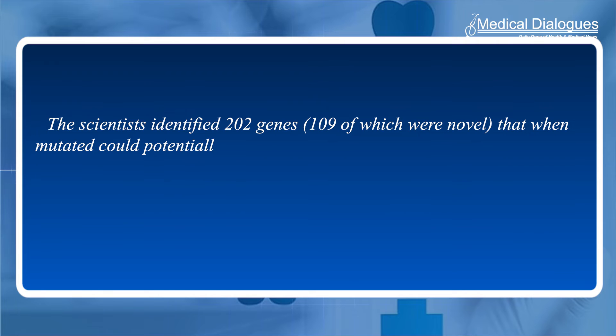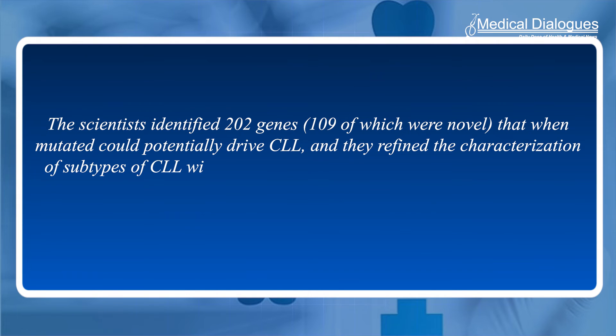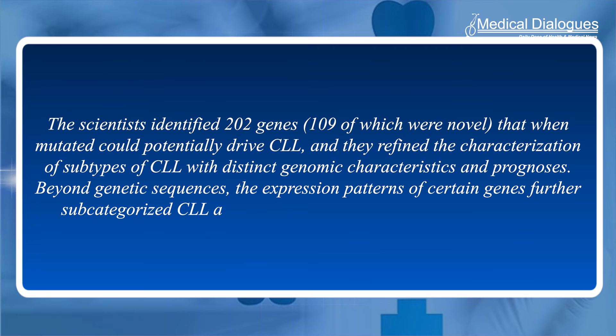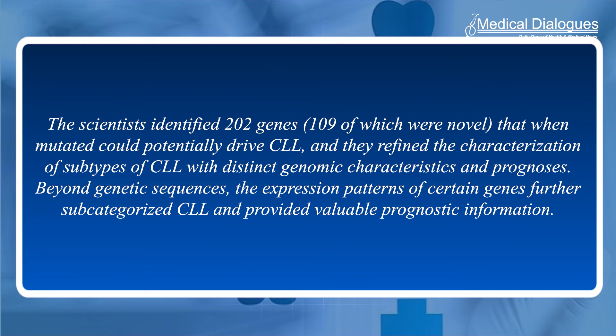The scientists identified 202 genes — 109 of which were novel — that when mutated could potentially drive CLL. They refined the characterization of subtypes of CLL with distinct genomic characteristics and prognosis. Beyond genetic sequences, the expression patterns of certain genes further subcategorized CLL and provided valuable prognostic information.